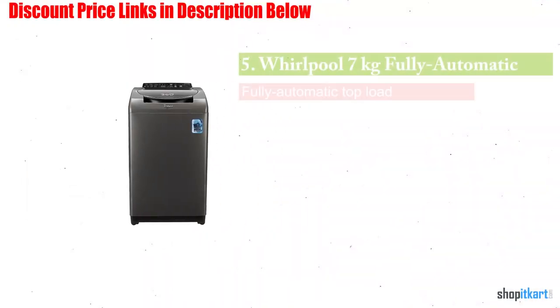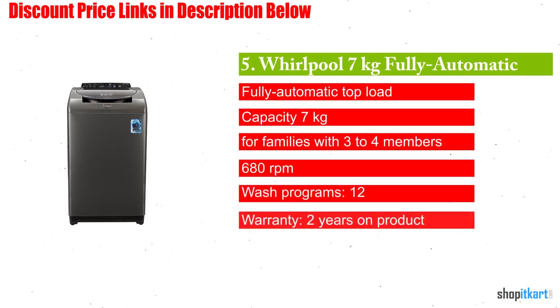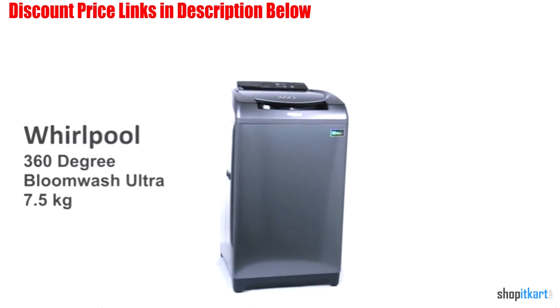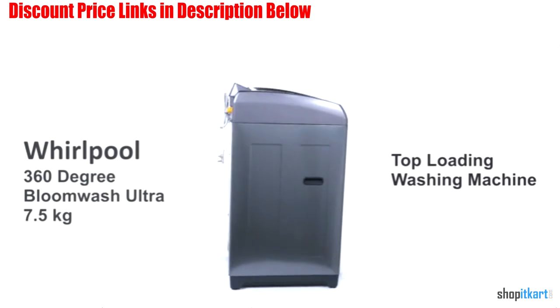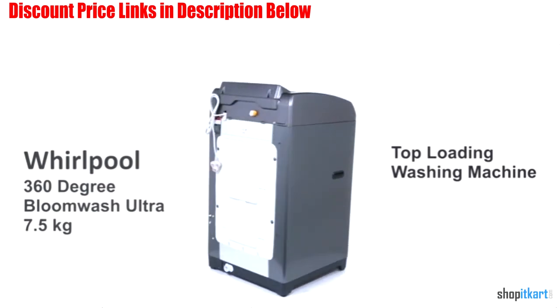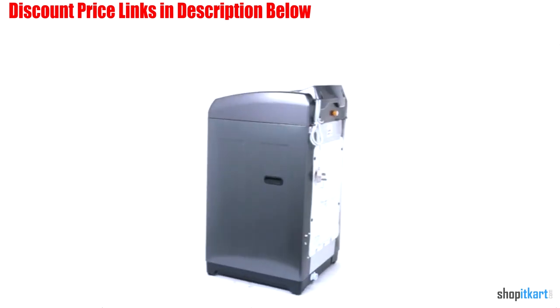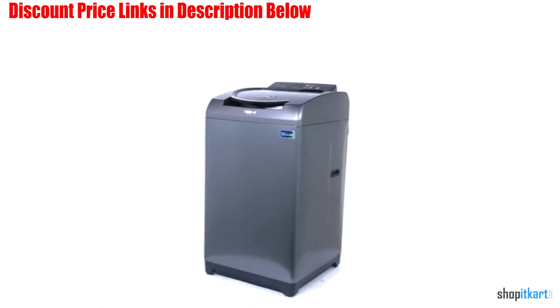Next one in our list is Whirlpool 7kg Fully automatic top loading washing machine. Thanks to its amazing features and design, you can completely rely on this machine for your washing needs. It comes with a load capacity of 7kg, making it perfect for a family of 3-4 members. The washer and dryer can be used for washing all types of clothes, offering maximum convenience to users.